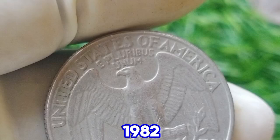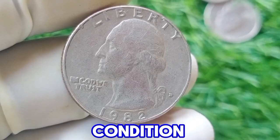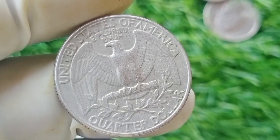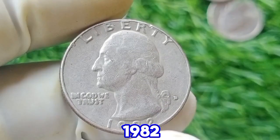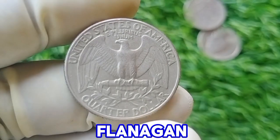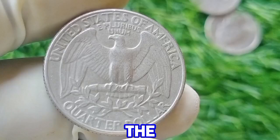In terms of value, the 1982 D Washington quarter in typical circulated condition is worth its face value of 25 cents. However, if it's in uncirculated condition or has a special error, its value can be higher. Collectors often seek quarters in pristine condition or those with unique minting errors. The 1982 D quarter's design features the portrait of George Washington on the obverse, designed by John Flanagan, and the reverse displays an eagle with an olive branch and arrows, a design by U.S. Mint chief engraver Charles Barber, which has been part of the coin since the early 20th century.